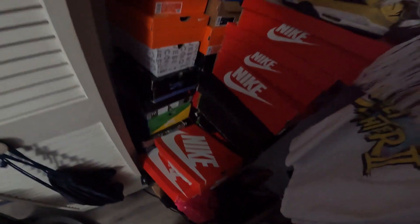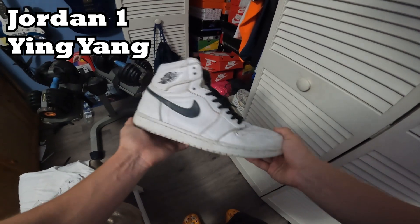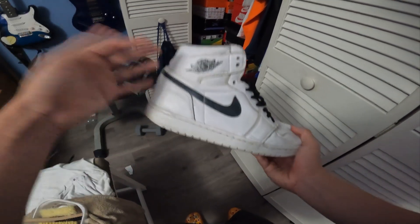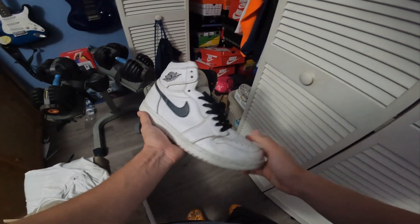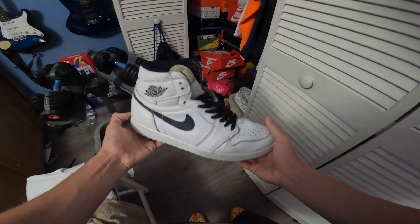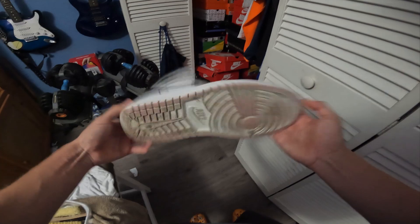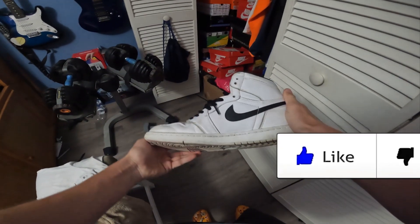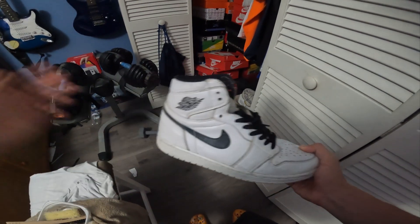We got a ton of boxes over here — crazy inventory that I have not posted or sold. Starting off the collection, this is the first hype shoe I ever got. It's a Jordan 1, I got these for $150 OG at a sneaker store. I honestly love this pair — still probably top three in my collection because it goes well with everything and almost any outfit.